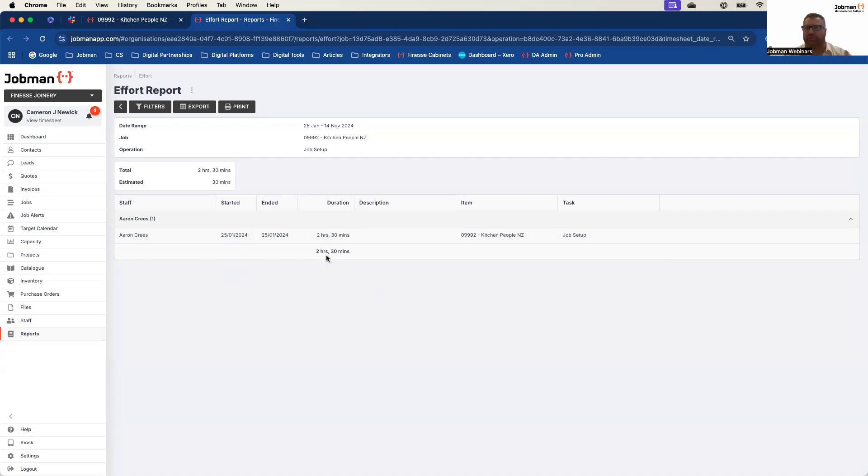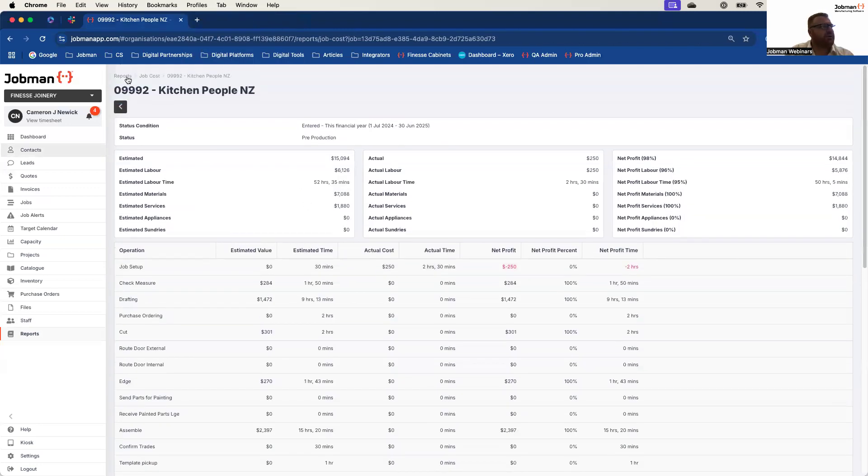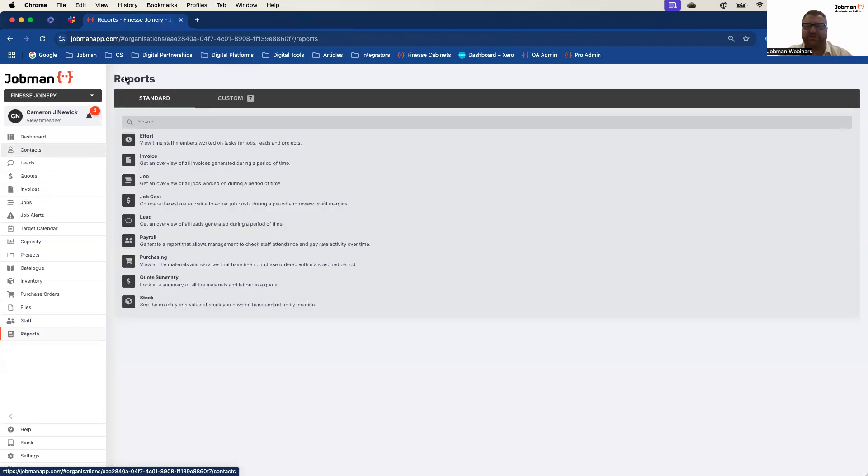You can see here the estimate was 32 minutes but it took two and a half hours — so I can just have a chat with that person about it. Is it a process that we need to improve? Are we not allowing enough in our estimations for this particular operation, or was it just a random outlier we weren't anticipating? This opens up in a new tab so I can come back directly to where I was. If I had multiple staff members here, I could even see each of their time and operational allowance built into that effort report, which is fantastic.